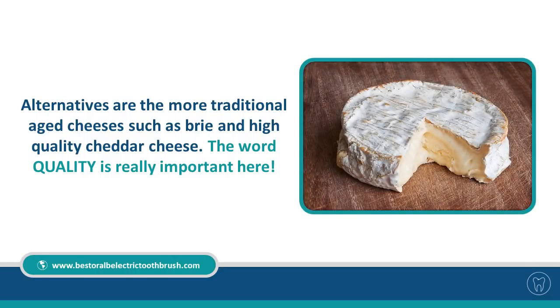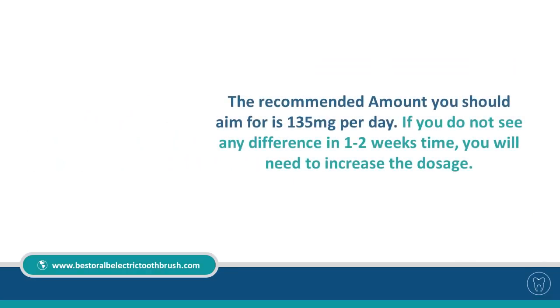More traditional alternatives include aged cheeses such as brie and high-quality cheddar. The word quality is really important here. The recommended amount you should aim for is 135 milligrams per day. If you do not see any difference within one to two weeks, you will need to increase the dosage.